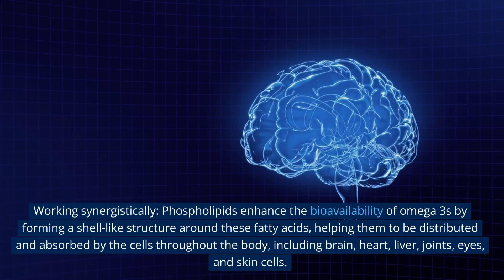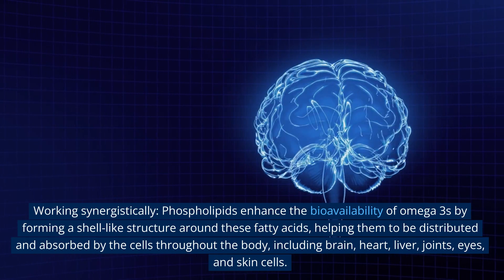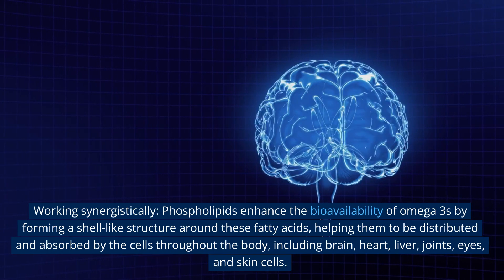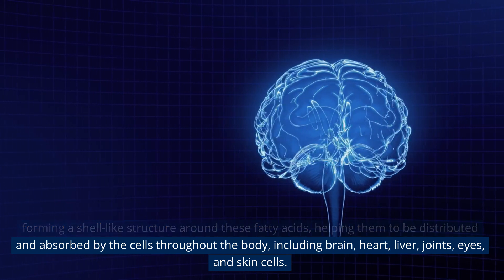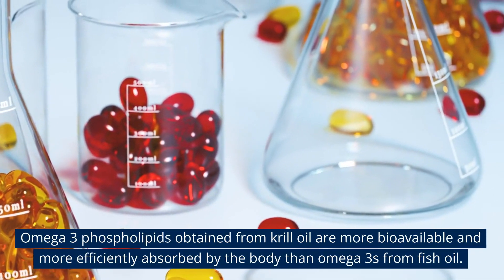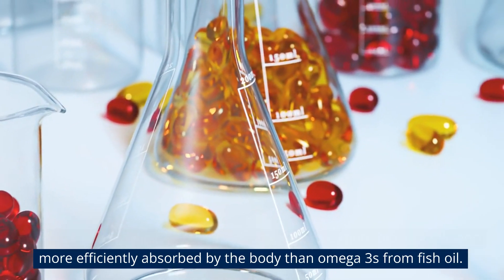Working synergistically, phospholipids enhance the bioavailability of omega-3s by forming a shell-like structure around these fatty acids, helping them to be distributed and absorbed by cells throughout the body — including brain, heart, liver, joints, eyes, and skin cells. Omega-3 phospholipids obtained from krill oil are more bioavailable and more efficiently absorbed by the body than omega-3s from fish oil.